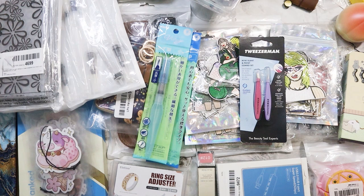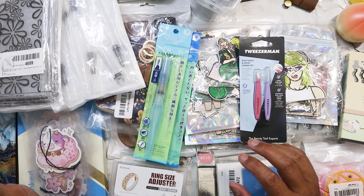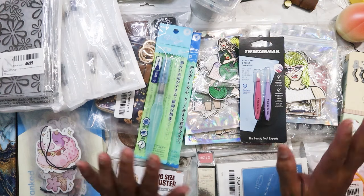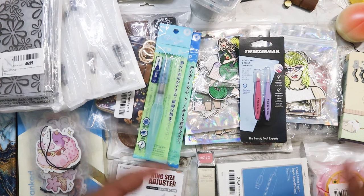That's everything I purchased in the last two weeks. I'm just trying to pare down what I'm buying — purchasing stuff I can resell, or give to family or friends. Anyway, I hope everyone has a good week and a good weekend. Bye!